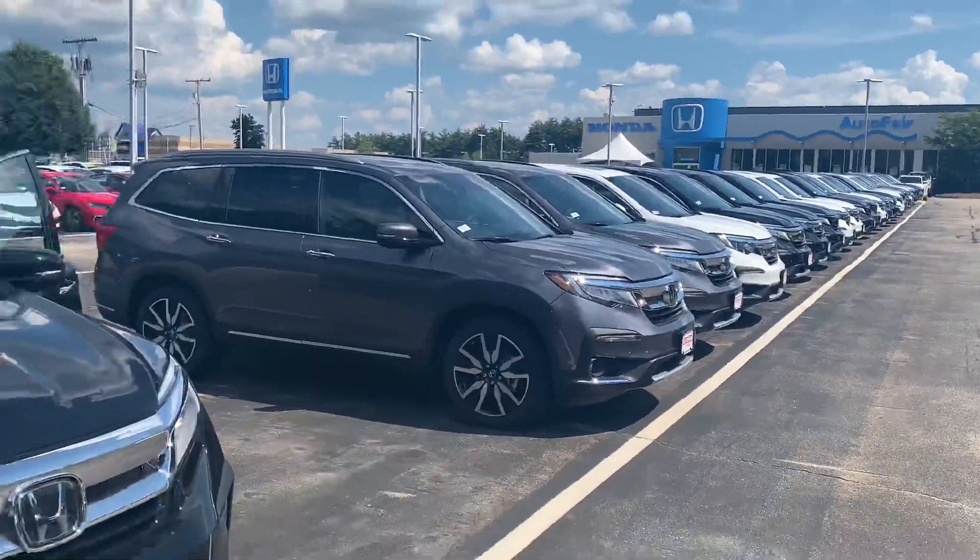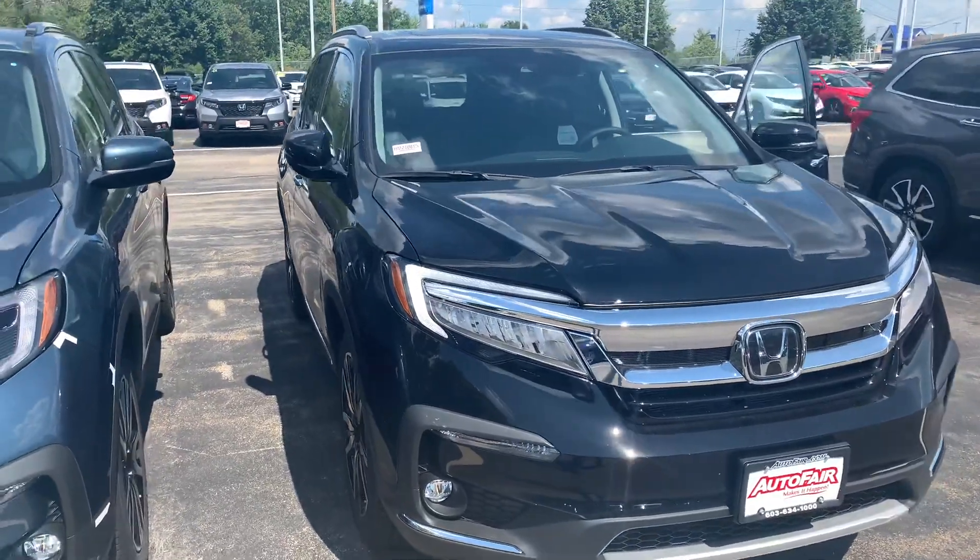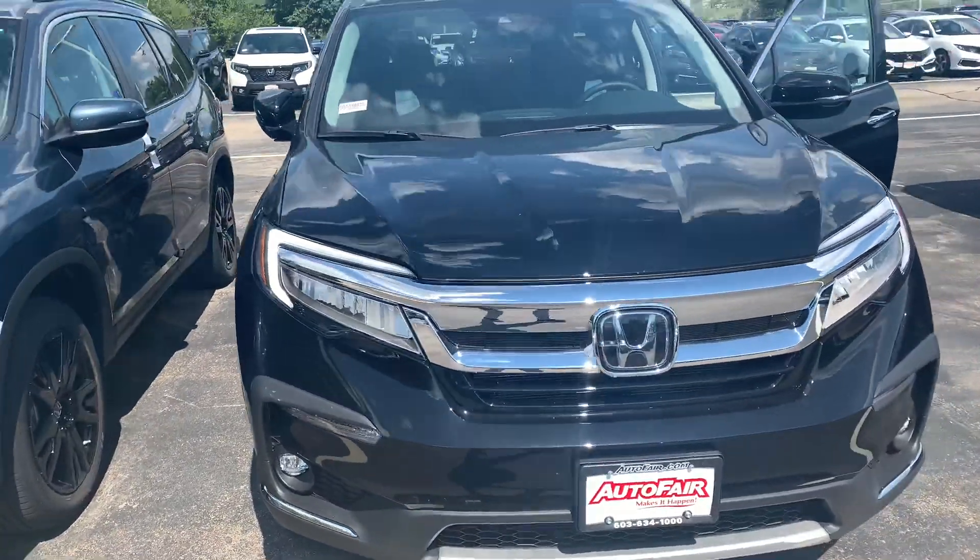Hey there, Stacey. This is Bob Black over at AutoFair Honda in Manchester, New Hampshire, and thanks for your interest in a 2021 Honda Pilot Touring.